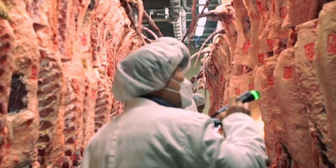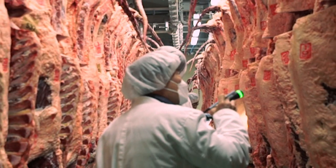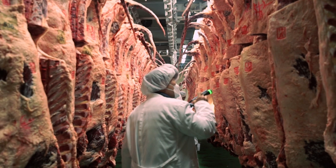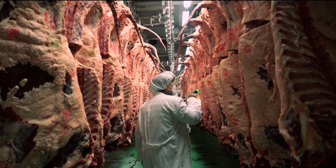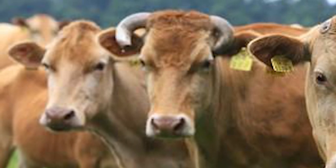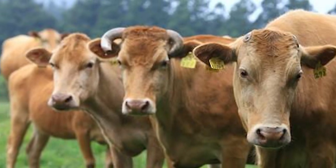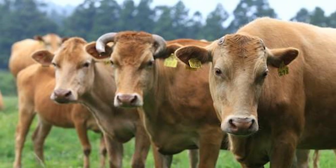Hanwu beef now rivals their Japanese cousins, the Wagyu. A Hanwu herd book was established in 1968. The Hanwu is a small breed of cattle; they have a golden brown coat and both genders are horned.